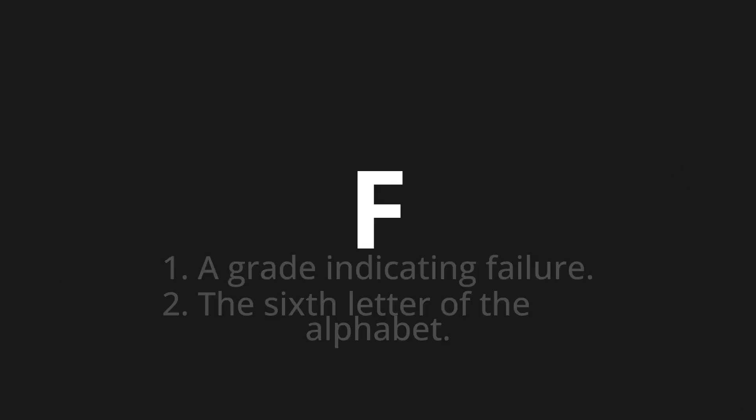F — which means: 1. A grade indicating failure. 2. The sixth letter of the alphabet.